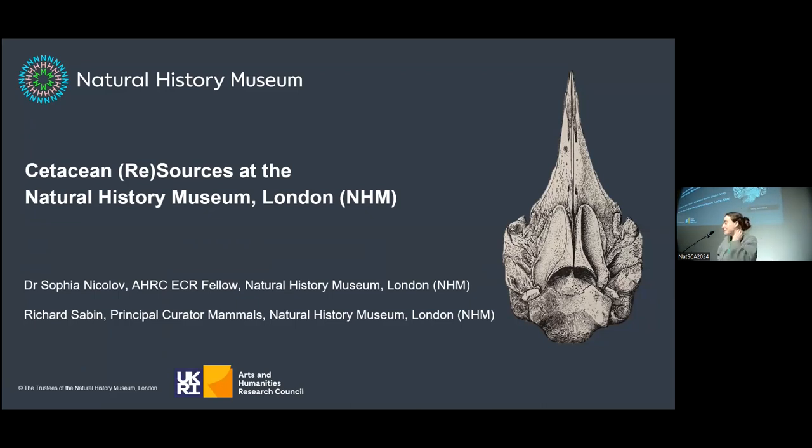Thank you for having me today. I'm going to be talking about the Arts and Humanities Early Career Fellowship that I've been undertaking since December at the Natural History Museum, with the support of Richard Sabin, principal curator in mammals, who's acting as my mentor.